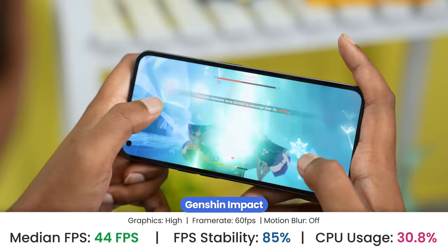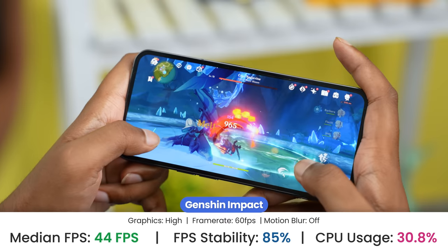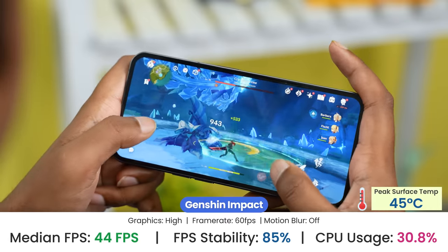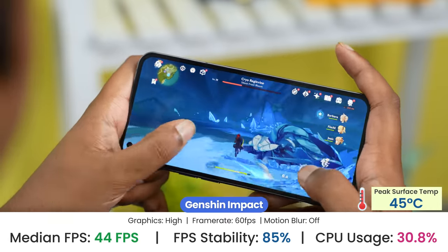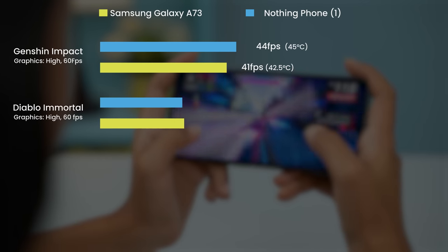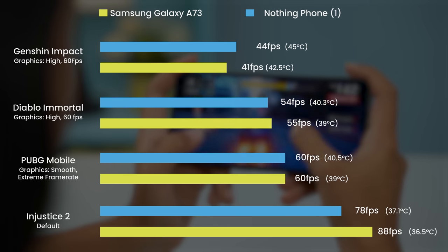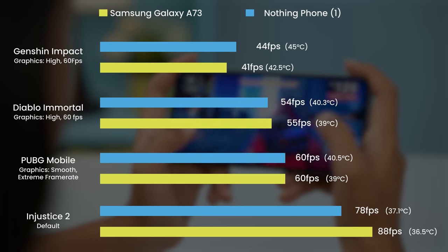Under regular usage the phone does not heat up or even get warm. Still, you will definitely not feel like you're using a flagship or semi-flagship phone here, and the Nothing Phone 1 begins to show its limits if you start playing GPU-heavy games. Playing Genshin Impact at high settings with 60fps mode turned on, I only got around 35–40fps on average with frequent frame drops and stutters. After 20 minutes into the game, the front of the phone got as hot as 45°C. Other relatively less demanding titles don't generate as much heat while still delivering stable gameplay, but the temperature readings are noticeably higher than other Snapdragon 778G phones.